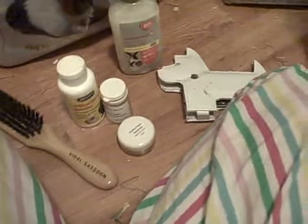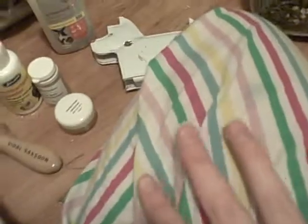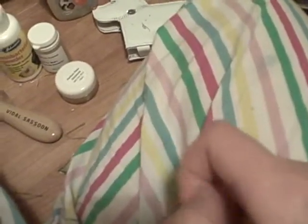My guinea pigs do have leads and harnesses, and I know some people say it's not good for guinea pigs — I do listen to that. But they don't go out on them very often; the last time I used them was around September. They barely use them anymore because my guinea pigs don't really run around much, so they don't really need them.